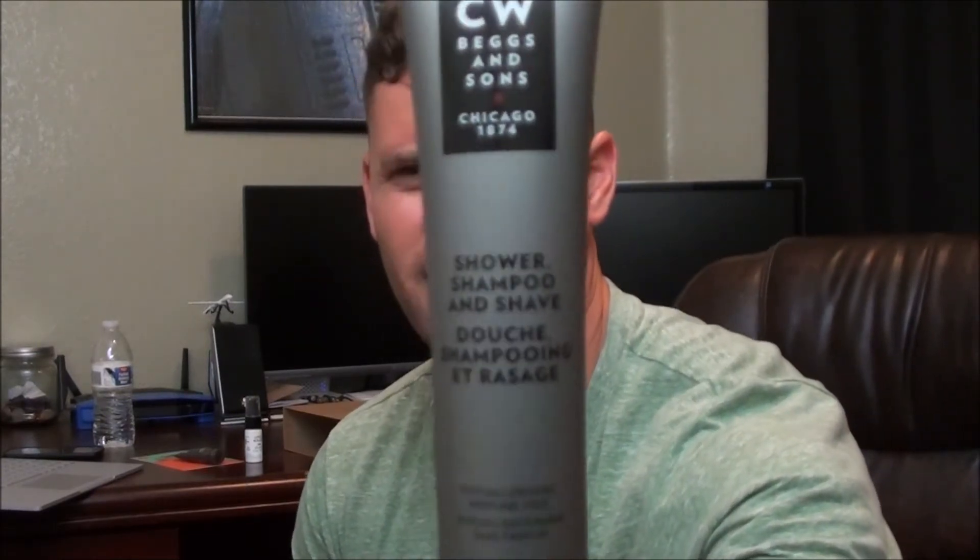Next we have CW Beggs & Sons Shower Shampoo & Shave. This is one ounce, so these are all way less than full size. The 200 milliliter size goes for $16. It's kind of an all-in-one. I really don't like all-in-ones because they don't really do anything great, but they are great when you're traveling or in a pinch. So this will probably go with my travel stuff.